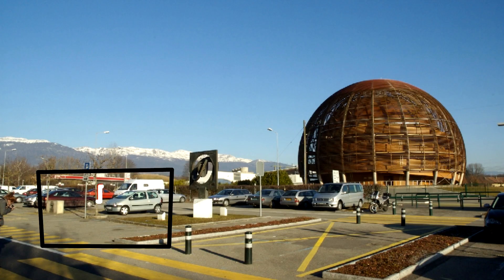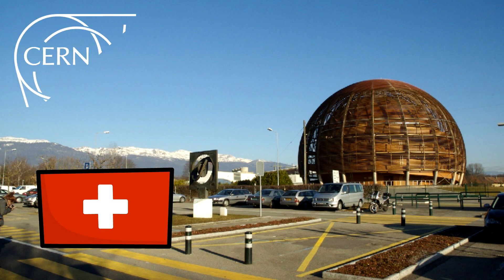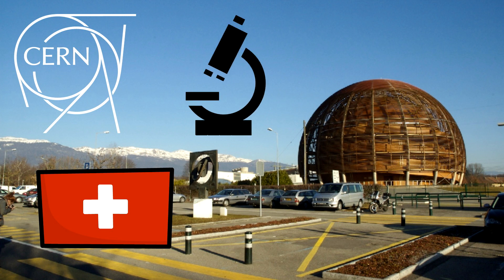ProtonMail's founders first met in Geneva, Switzerland at CERN, the European Organization for Nuclear Research, the home of the world's largest particle physics laboratory. Their goal was to provide the internet with its most secure email service yet.